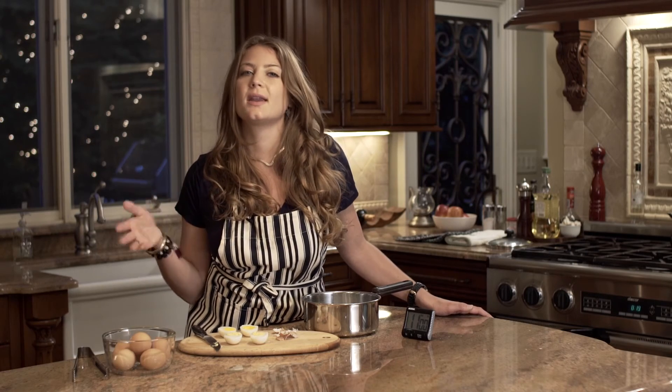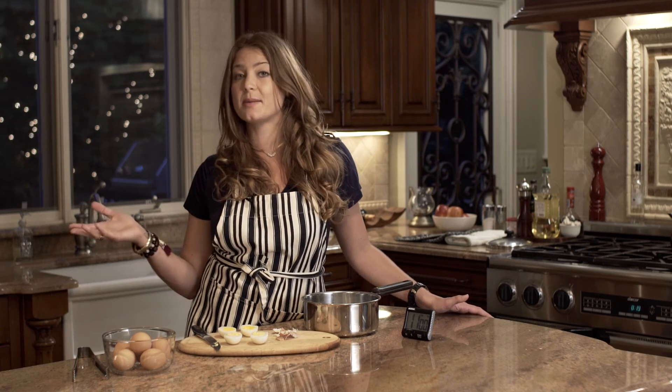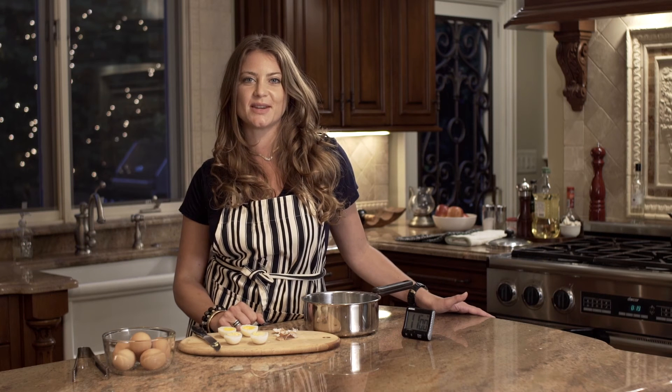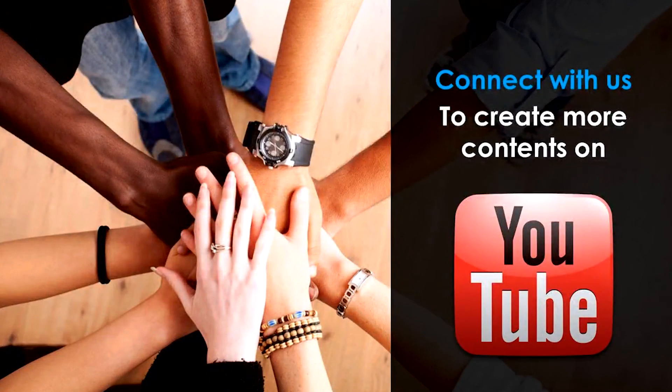See, quick and easy. Thank you for watching, enjoy your hard-boiled eggs, and please subscribe to our channel, leave comments, like us, and stay tuned for more DIY videos. See you next time. Bye.